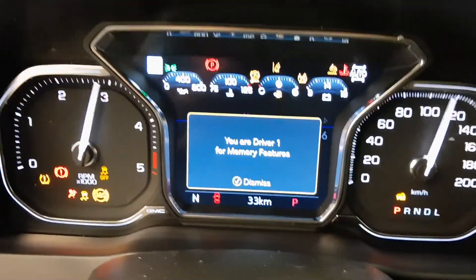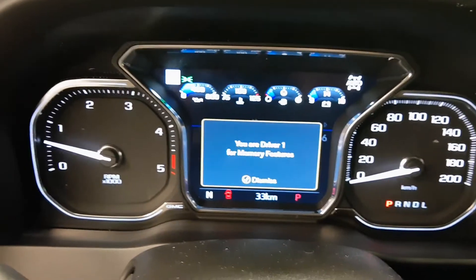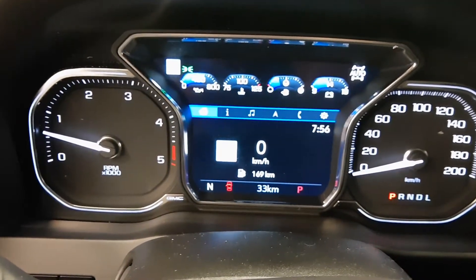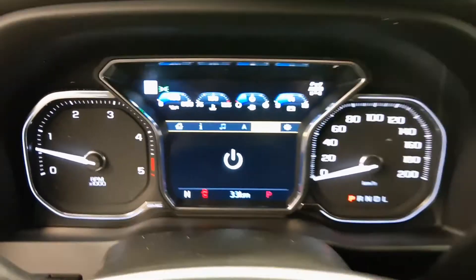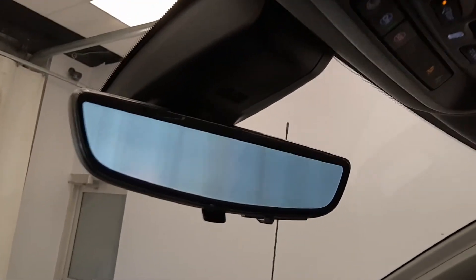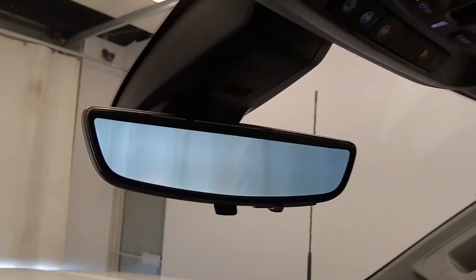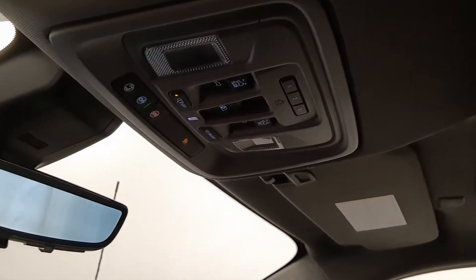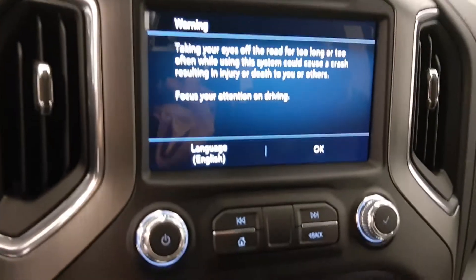Here's our dash. The odometer shows 33 kilometers. You can cycle through various settings — info, music, navigation, and phone. This comes with a rear view flip-up backup camera, OnStar 4G LTE, sunroof controls, garage door opener, and an 8-inch infotainment screen.